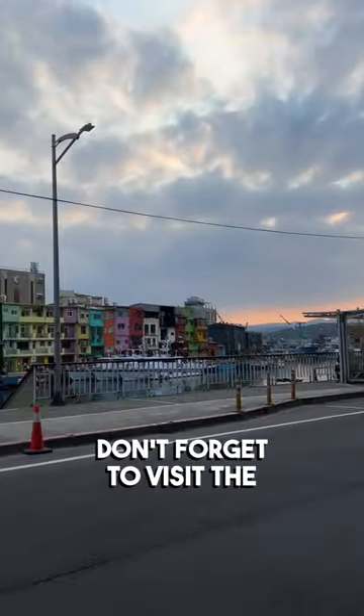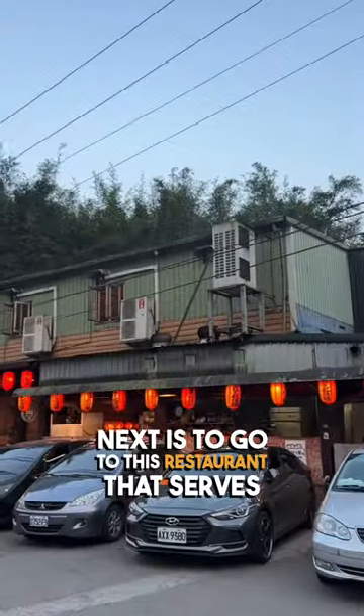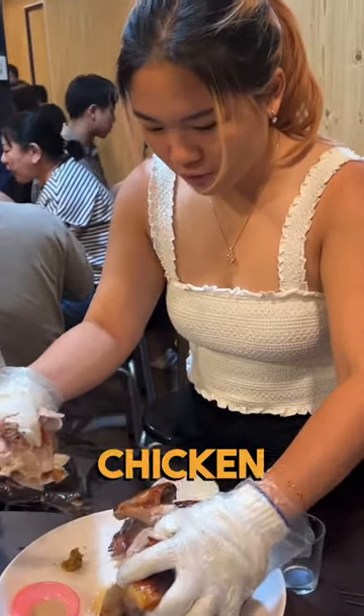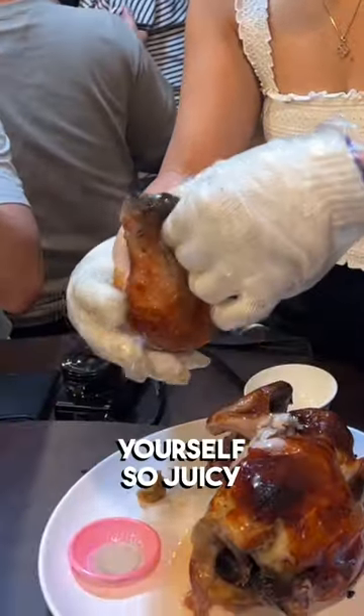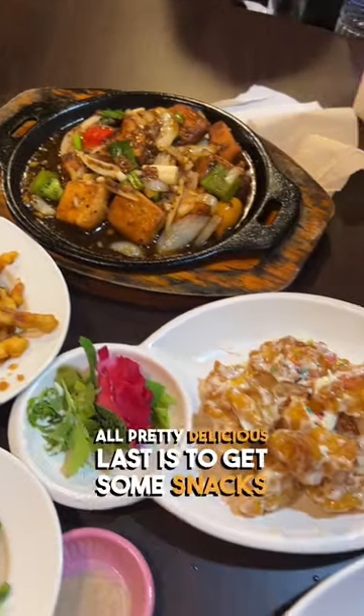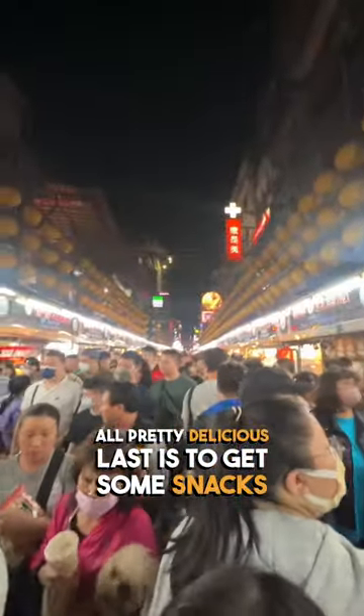Then of course, don't forget to visit the Cheungbing Color Houses. Next is to go to this restaurant that serves the best grilled chicken. They will serve you the whole chicken and some gloves to tear down the chicken yourself. So juicy, oh my god. We ordered a bunch of other dishes and they're all pretty delicious.